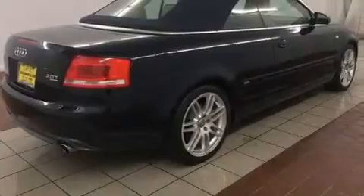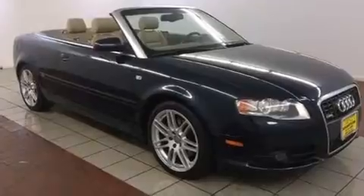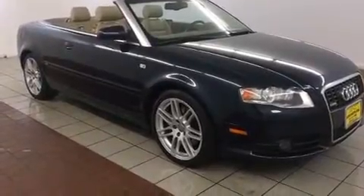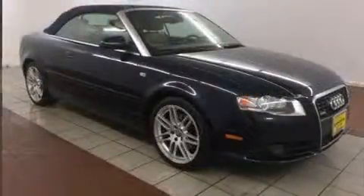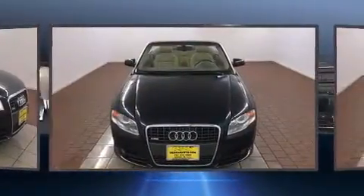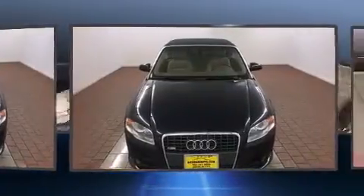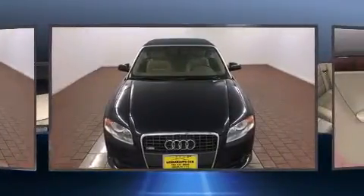Audi ensures the safety and security of its passengers with equipment such as knee airbags, integrated rollover protection, and four-wheel disc brakes with ABS.